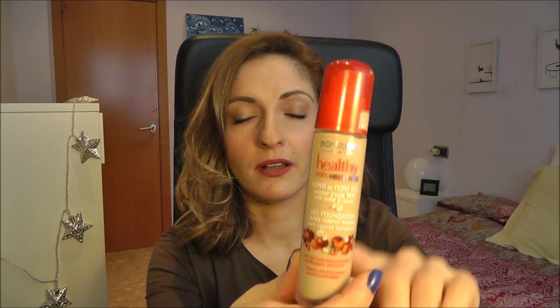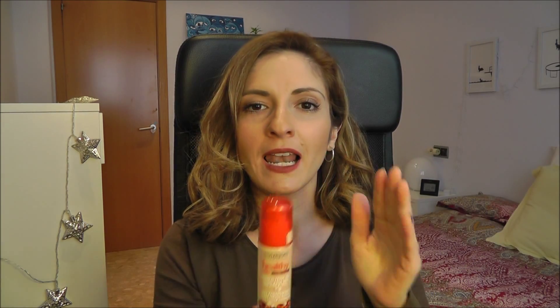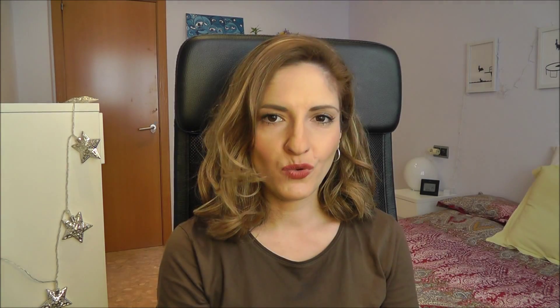Question three: most versatile, most buildable foundation. My most versatile and buildable foundation would be this Bourjois Healthy Mix Serum Foundation. It is a light to medium coverage foundation but you can really build it up — it gives a beautiful natural finish. Mine happens to be in color 52 Vanilla.